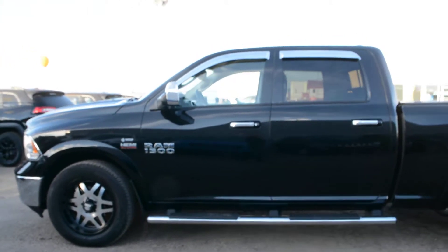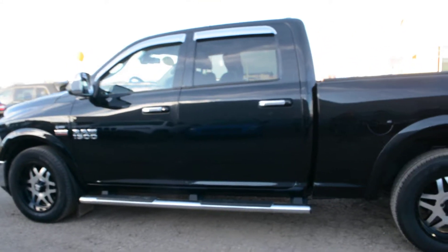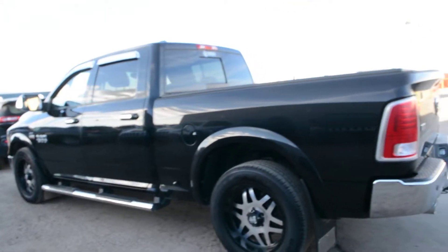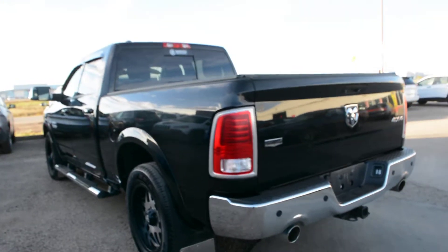Starting with this unit, it is equipped with the 5.7 litre Hemi V8 engine. This specific unit has a lot of great features packed into it inside and out to give you a very dependable, great everyday ride and loads of comfort and entertainment on the inside, which we'll show you shortly.